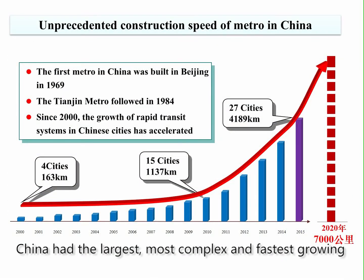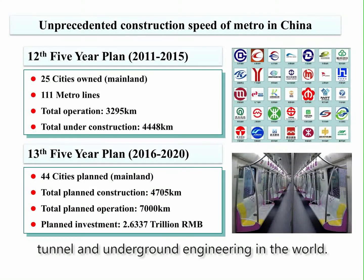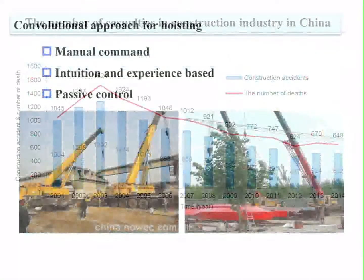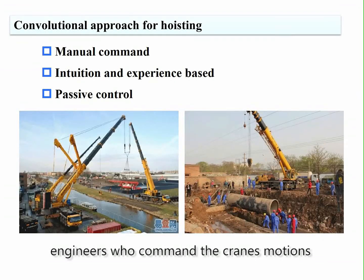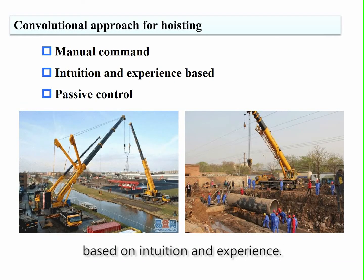China has the largest, most complex, and fastest growing tunnel and underground engineering in the world. The conventional approach strongly depends on experienced engineers who command the crane's motions based on intuition and experience.